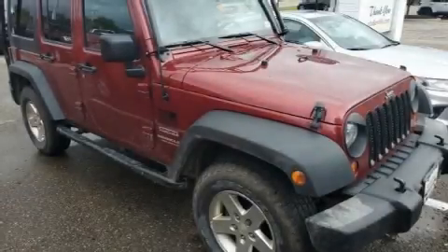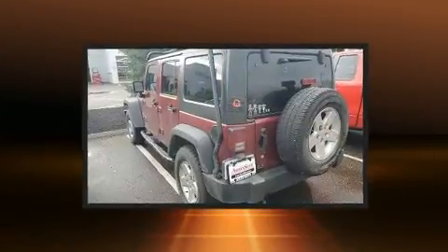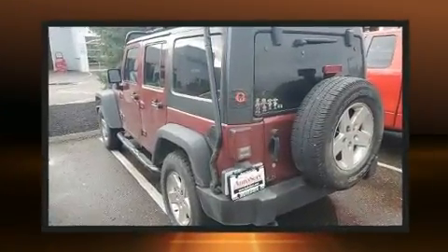Step into the 2013 Jeep Wrangler Unlimited. It features a standard transmission, four-wheel drive, and a refined six-cylinder engine.